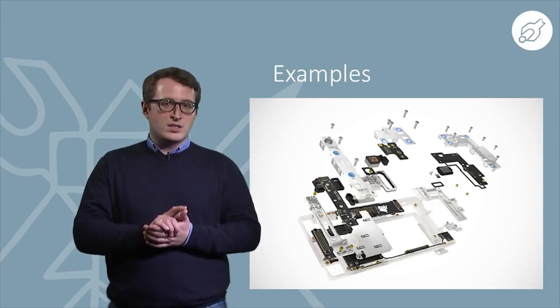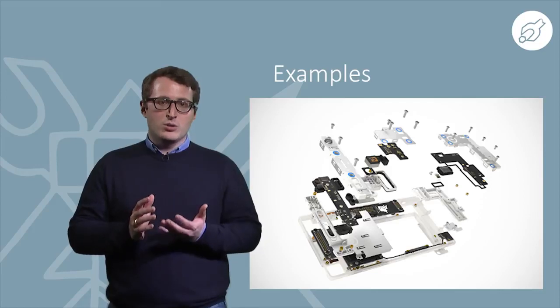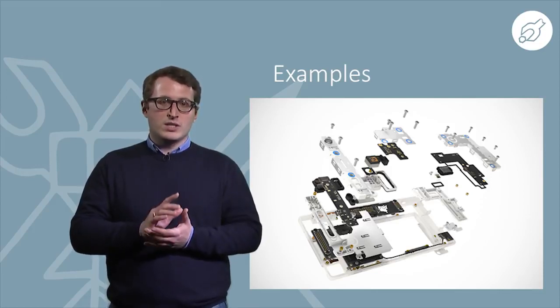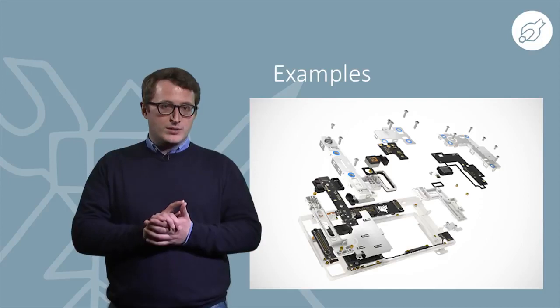As a fascinating example where these points are implemented, we take a look at the Fairphone, which has the best rating by iFixit. Importantly, their spare parts are available for a long time after product purchase.